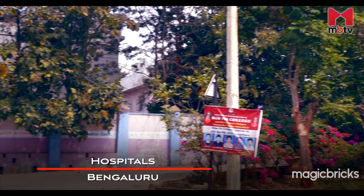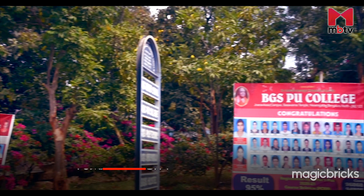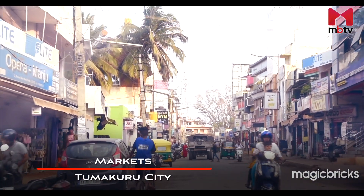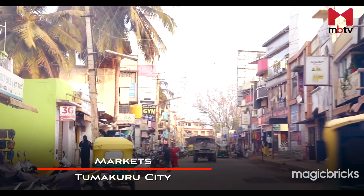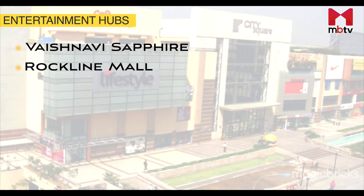Tumkuru also has many good hospitals located in its town area. In case you want to get access to good hospitals, you will find them either in Bengaluru or Tumkuru city limits. For shopping, you have to enter Bengaluru or Tumkuru city limits for good options, though you will not be disappointed with choices available in local town areas as well. Vaishnavi Sapphire and Rockline Mall are the two nearest shopping malls to this corridor.